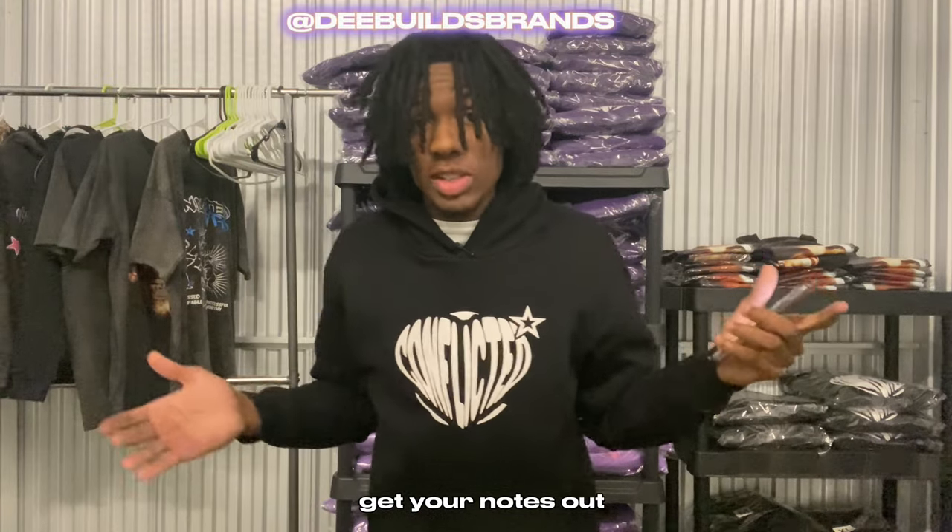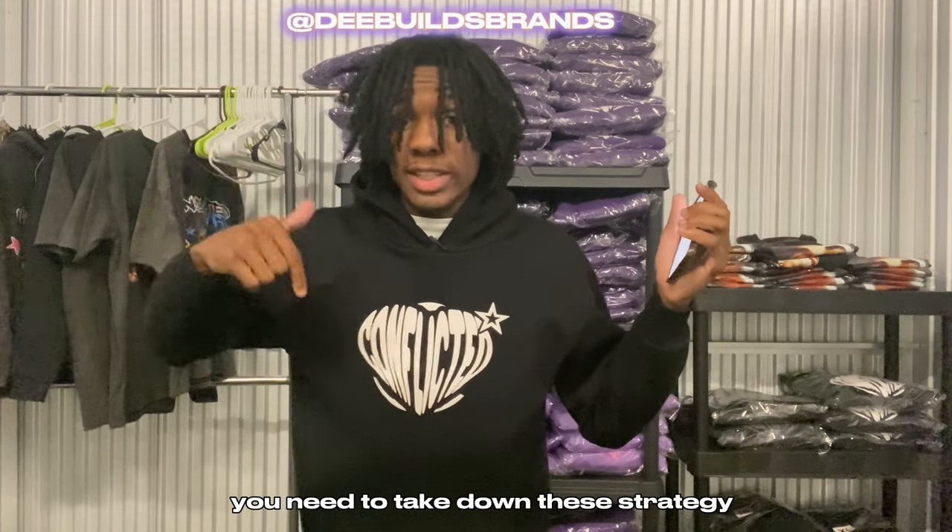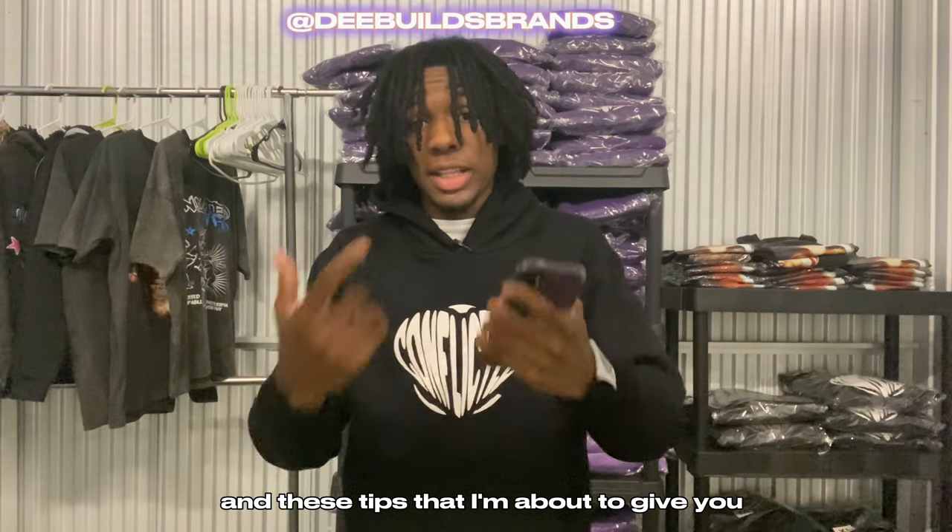Get your phone out, get your notes out, get your pen and pad out — whatever you want. You need to take down these strategies and tips that I'm about to give you. Let's go ahead and dive into it.